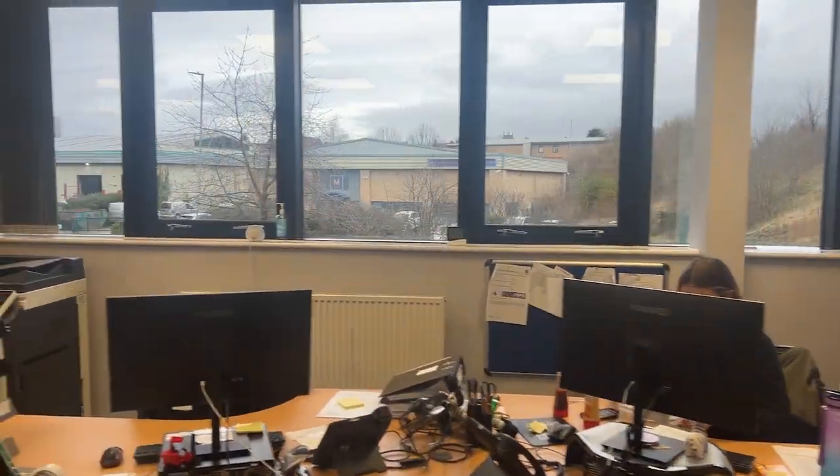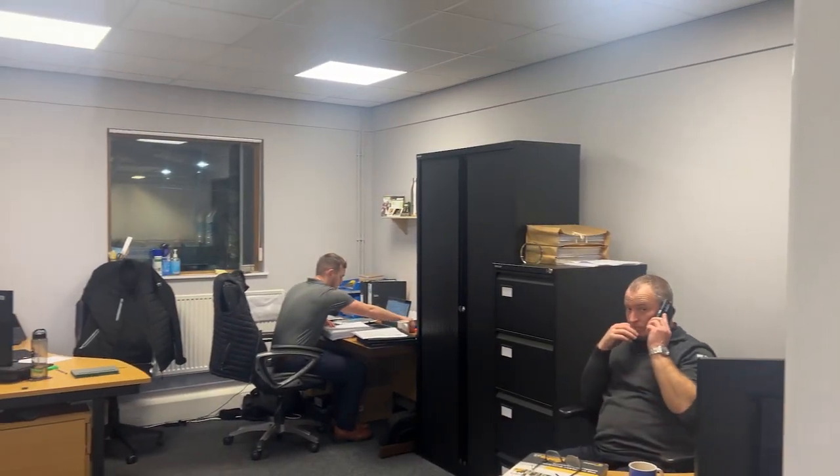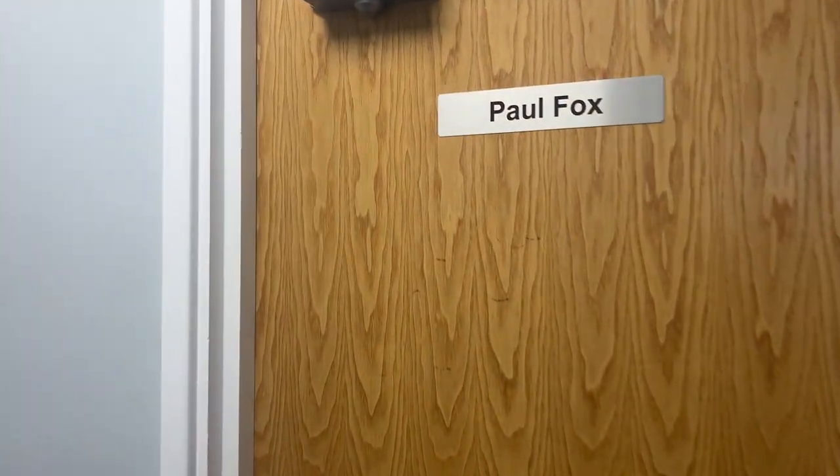This is our sales office upstairs — as you can see everyone's very hard at work. And that's Paul's office — he's in a meeting at the moment.